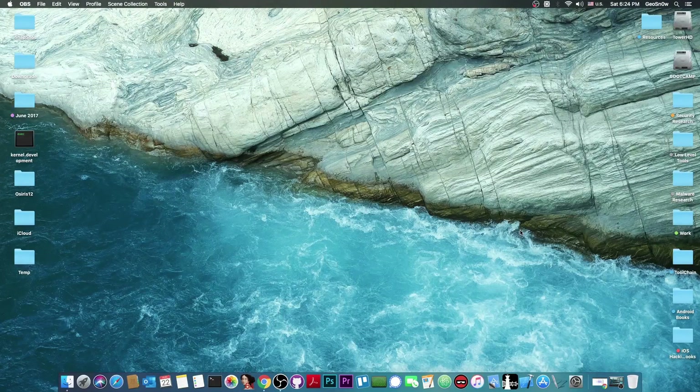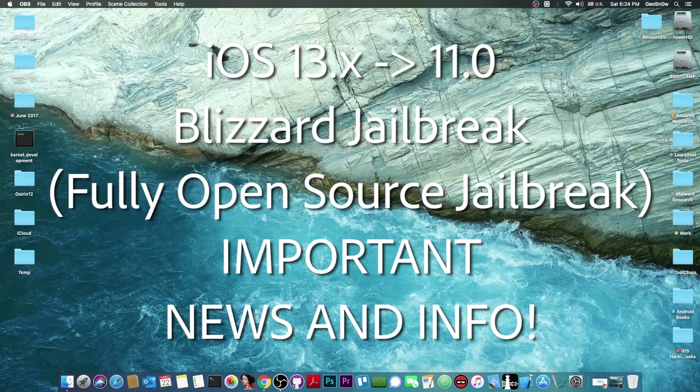What's going on YouTube, GiaSnowright here. Today we're talking about my jailbreak, Blizzard jailbreak, which will receive some important updates and also already received some important updates.